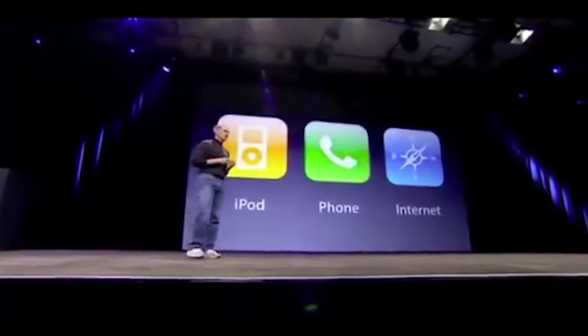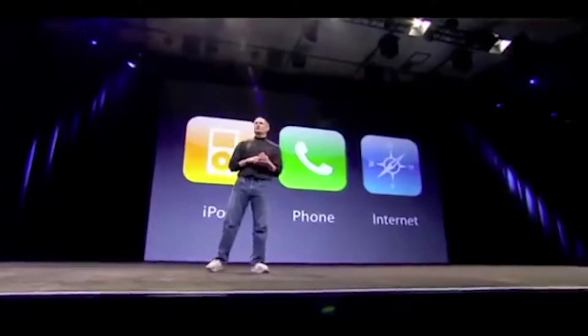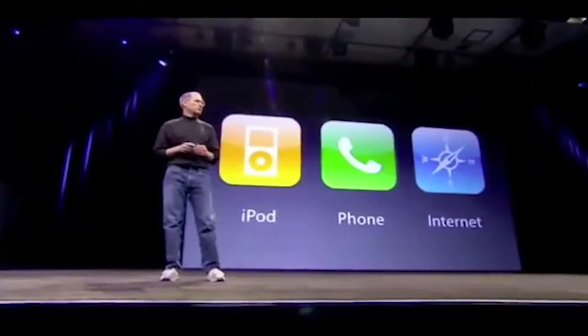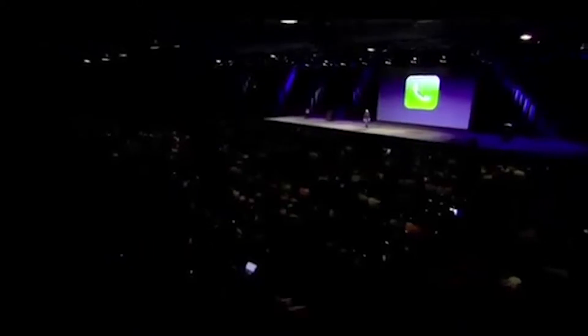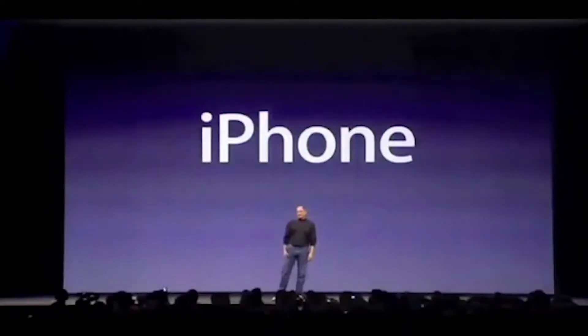Three things. A widescreen iPod with touch controls, a revolutionary mobile phone, and a breakthrough internet communications device. These are not three separate devices. This is one device. And we are calling it iPhone.